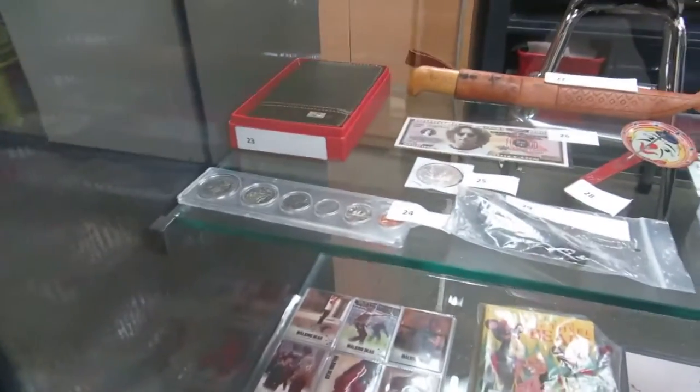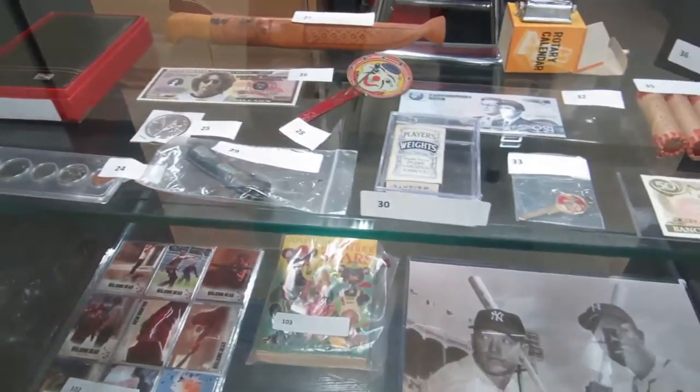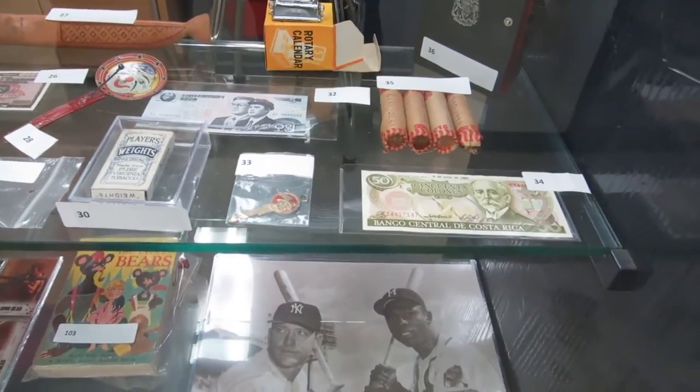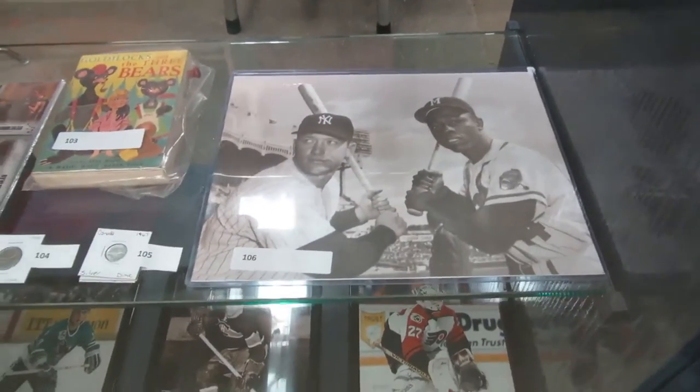We have coins, money, novelty items, a knife, flasks — actually a couple of knives — old cigarette packs, a rotary calendar, pretty cool. Some bills, some pennies, some coins. Ooh, Mickey Mantle and Hank Aaron.